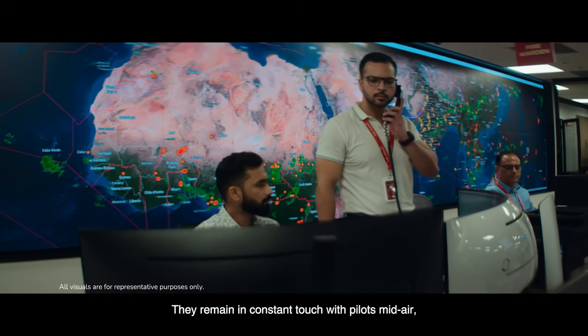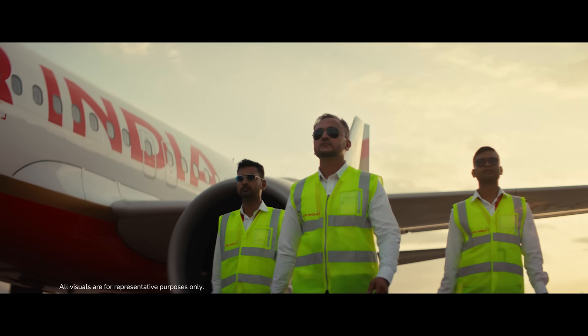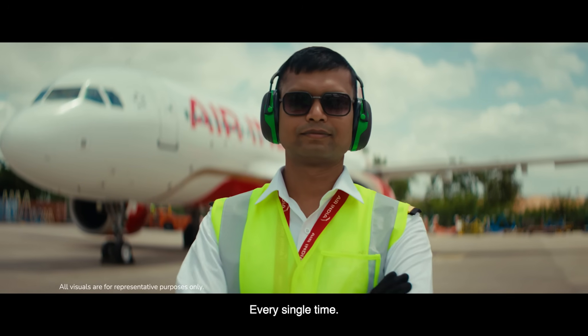They remain in constant touch with pilots mid-air, ready to advise and intervene when needed. Engineers are the silent force, ensuring every aircraft operates at its best every single time.